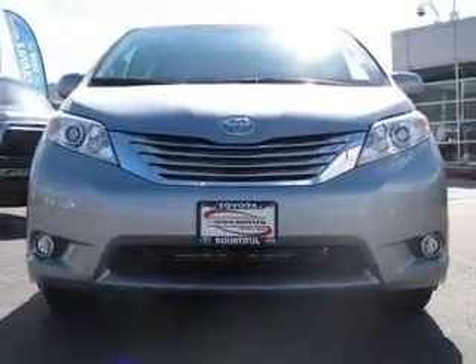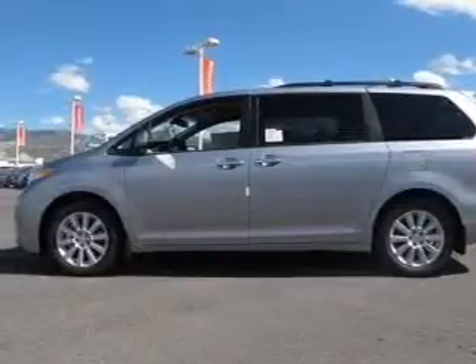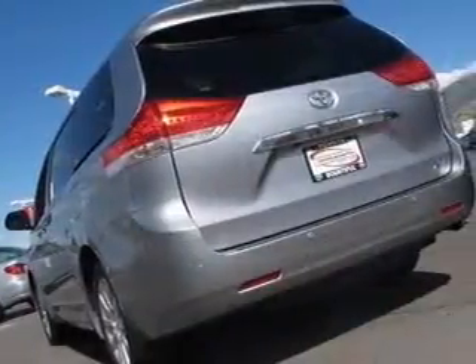With a solid six-cylinder engine connected to a smooth shifting six-speed automatic transmission, the anti-lock braking system will help deliver you safely to your destination.